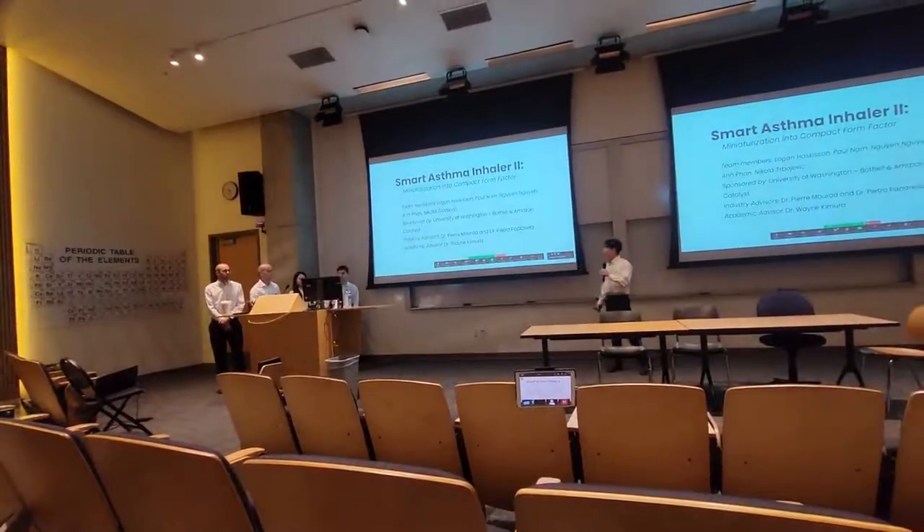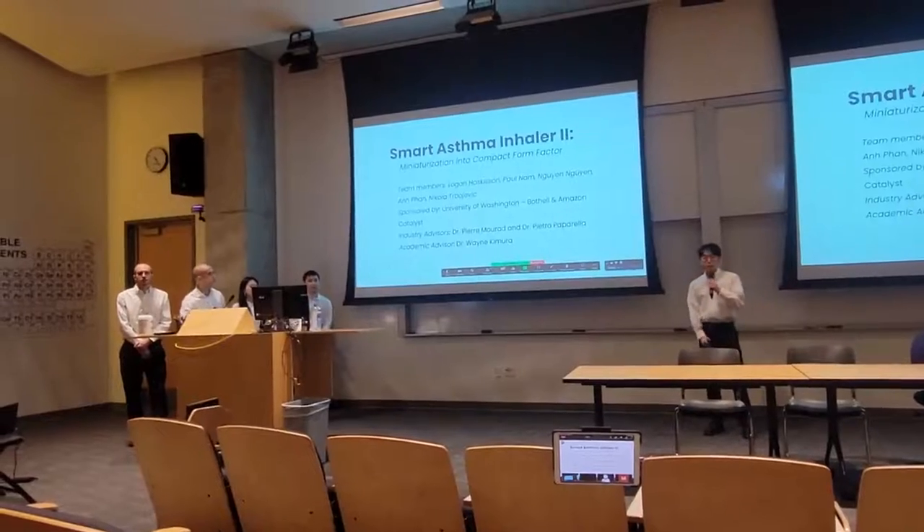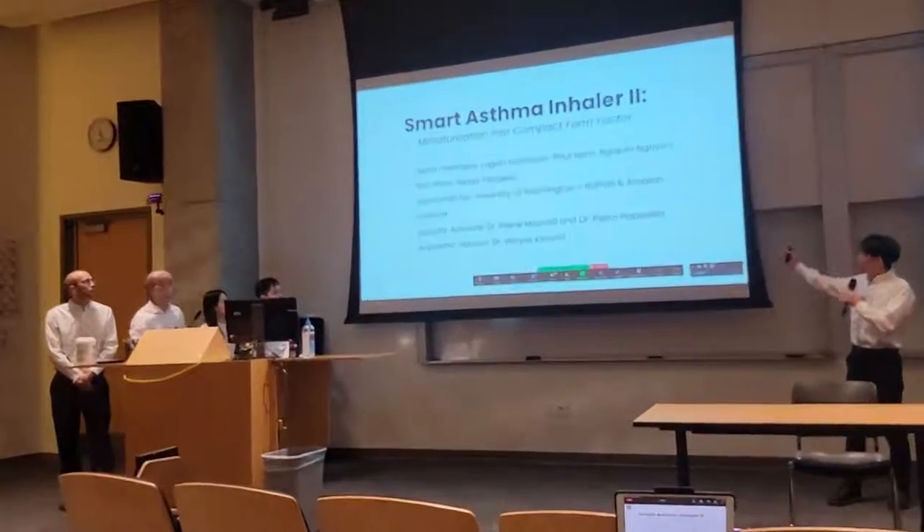Our EEs are Wen Wen, Anpan, and Nikola Trevujevic. Our project is sponsored by University of Washington, Bob Doe, and Amazon Catalyst.